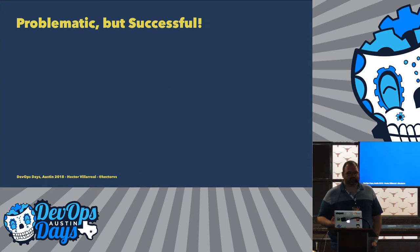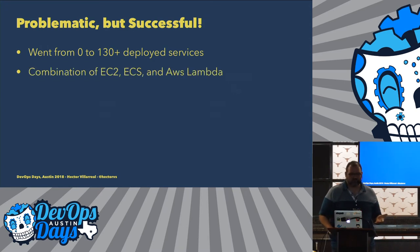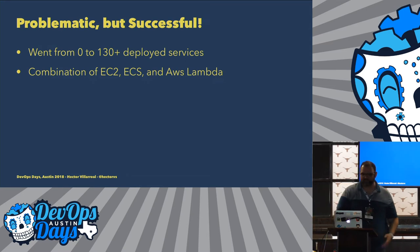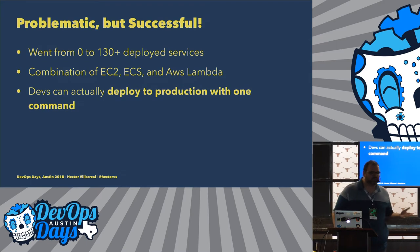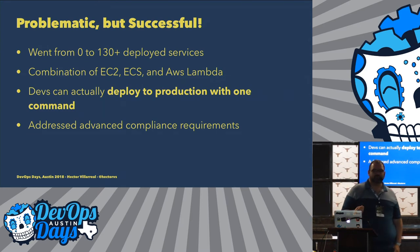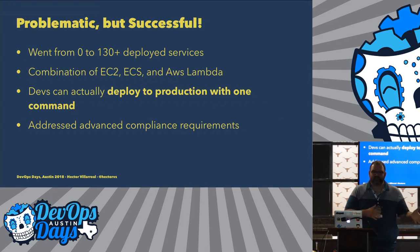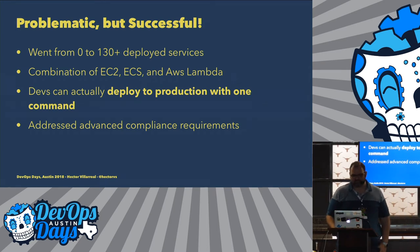But it's really successful — we went from zero to 130 deployed microservices today and counting. We have a combination of EC2, ECS, and Lambda within our CloudFormation. Developers can actually deploy to production with a single command, and that is very powerful. It's also addressed advanced compliance requirements. Whenever a service changes in our company, we have to file an RFC — a request for change — logged for compliance reasons. If your service is able to do successful deployments in a row and pass tests, we call that service pre-approved. You no longer have to create the RFC by hand — the RFC gets created for you automatically by the system. And we were able to accomplish that with the Toolchain, which is impressive.